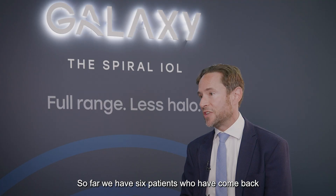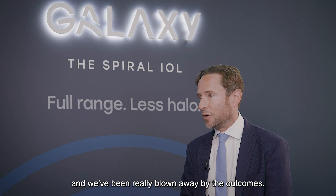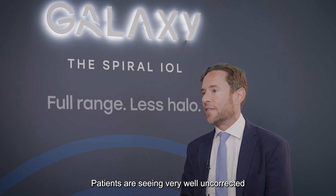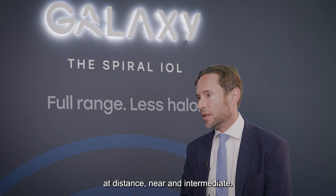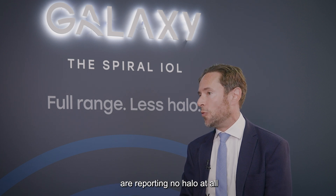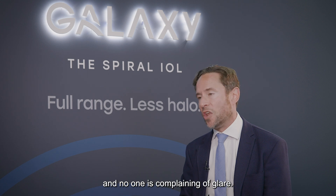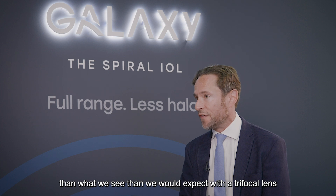So far, six patients have come back to their one-month follow-up and we've been really blown away by the outcomes — they've exceeded our expectations. Patients are seeing very well uncorrected at distance, near and intermediate. We've been surprised that half of the patients report no halo at all, and the other half only mild halo, with no one complaining of glare. The dysphotopsia profile is significantly better than what we would expect with a trifocal lens.